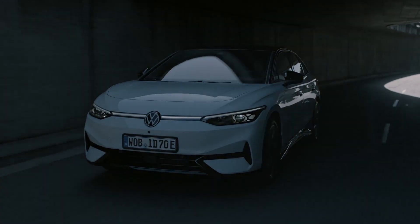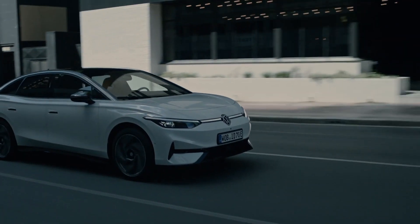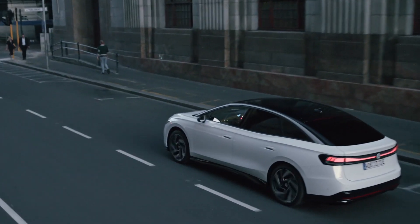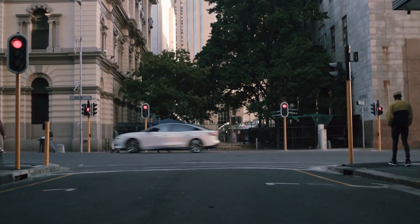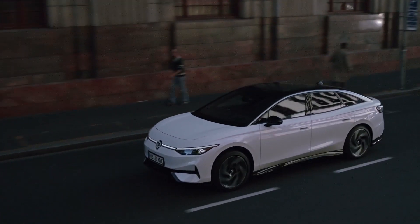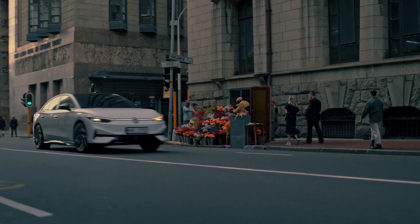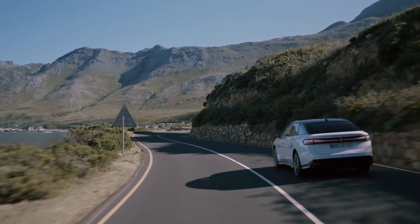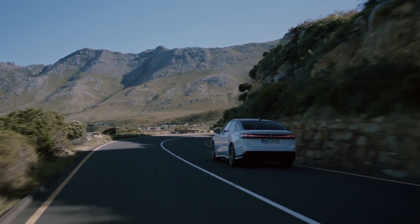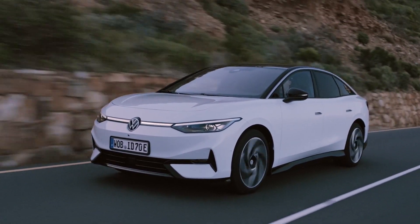The ID.7 comes in two versions: Pro and Pro S. Both have a 282 horsepower electric motor. The Pro has an 82 kilowatt-hour gross-rated battery providing an estimated WLTP range of 382 miles, with 170 kilowatt DC charging. The Pro S gets a 91 kilowatt-hour gross capacity pack offering an estimated 435 miles of range and 200 kilowatt DC charging.